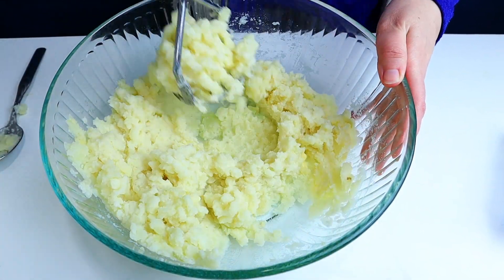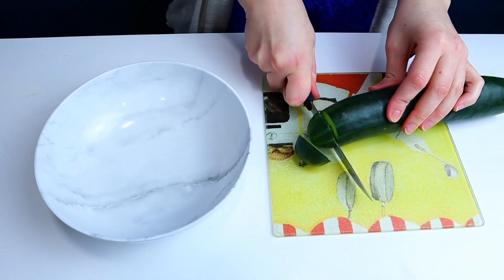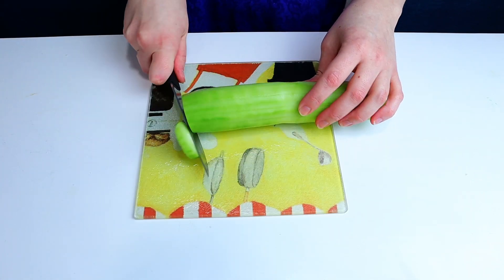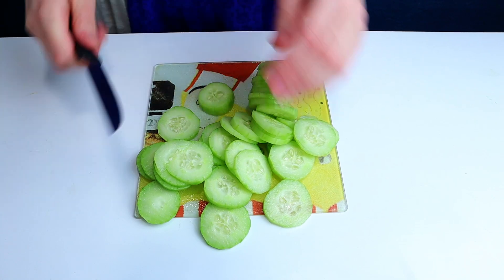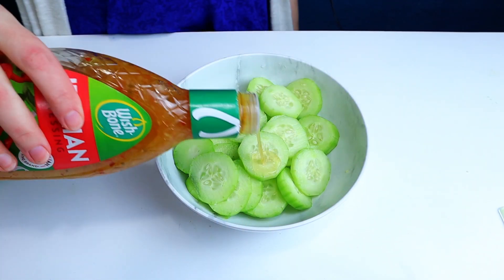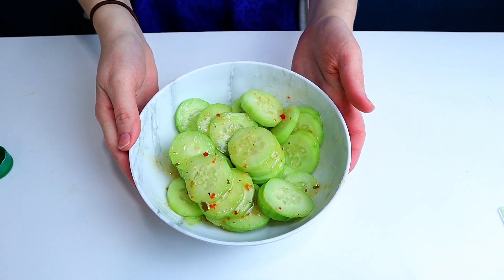Mashed potatoes. A potato is a vegetable, okay? The current USDA nutrition model, MyPlate, says so. And I love me some sliced cucumber drenched in Italian dressing — it's the perfect side dish to any meal. What is your favorite way of taking a perfectly healthy vegetable and making it unhealthy? I'm a big fan of that practice.